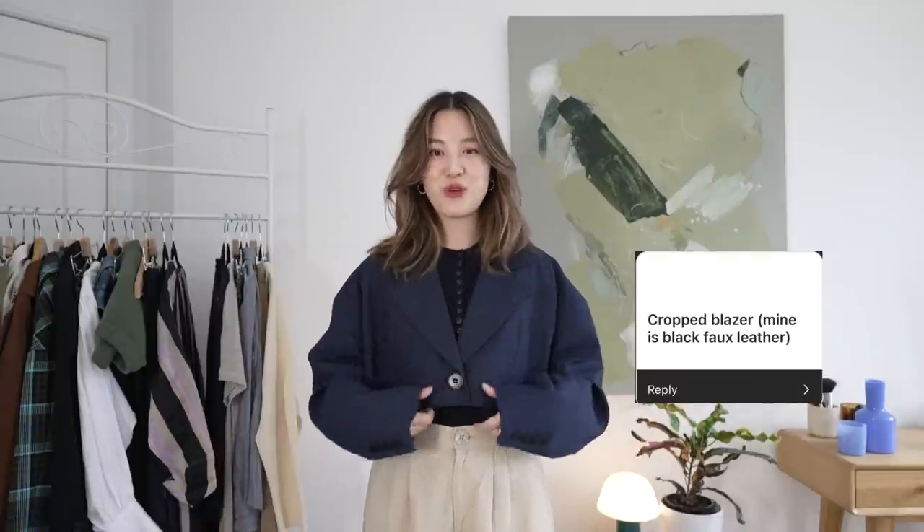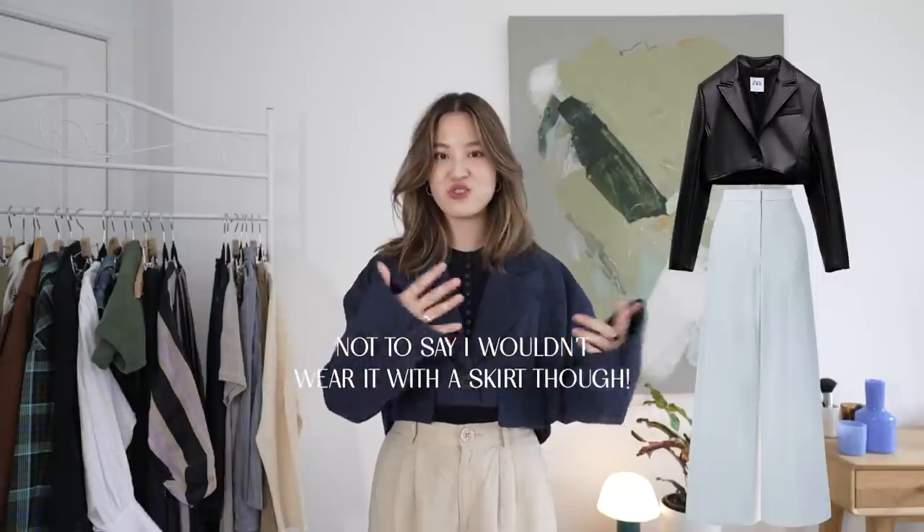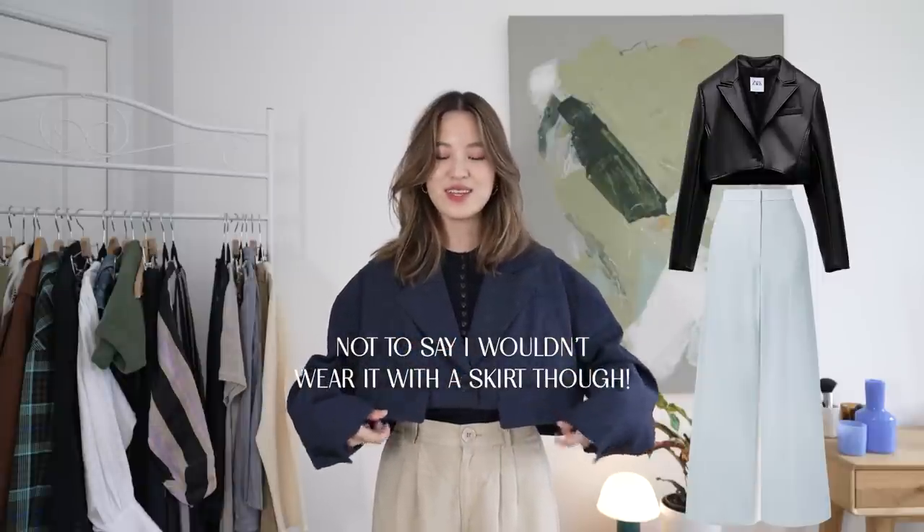For the faux leather crop blazer question, I would style it with trousers — I definitely prefer trousers over skirts and dresses with a blazer. I would choose fabrics that really contrast the leather, like a silk trouser or a flowy trouser like the one I'm wearing — anything that isn't too rigid. A very rigid denim wouldn't be my first choice, nor would a thick cotton. Something fluid would look really nice with the leather material as a contrast.